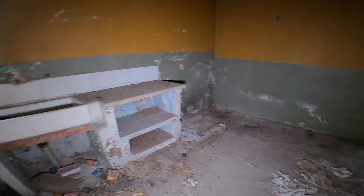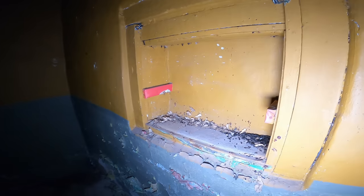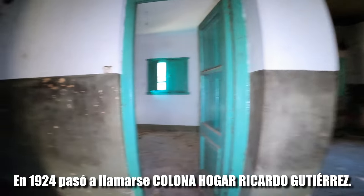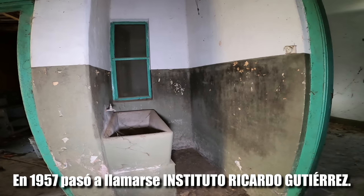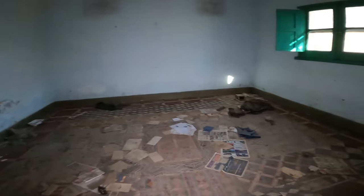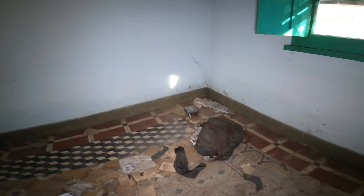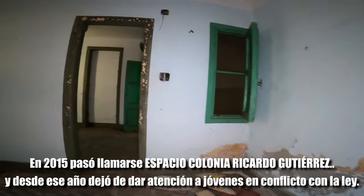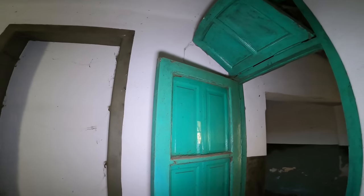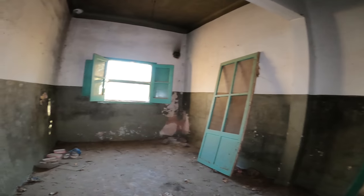Hace muchísimo que vinimos para este lugar. Estamos en la Colonia Gutiérrez y volvimos esta vez con un permiso. Es un lugar espectacular. Ahí tenemos como un mueble, puertas verdes — me encanta este color, el color verde en las casas, en las puertas.